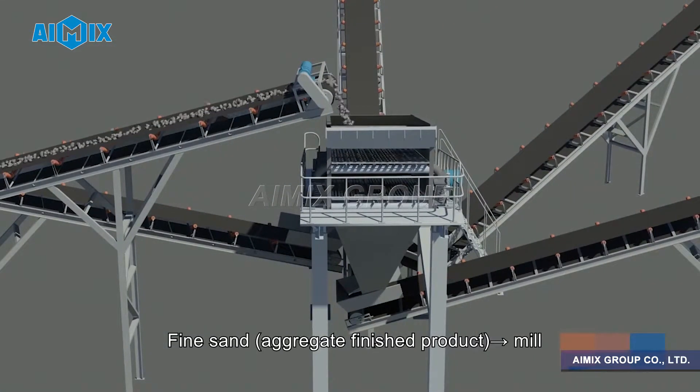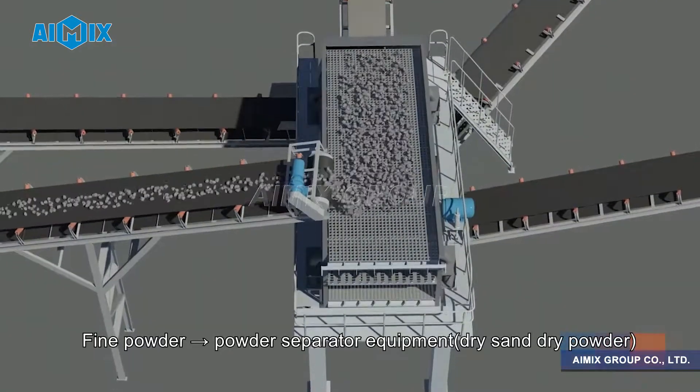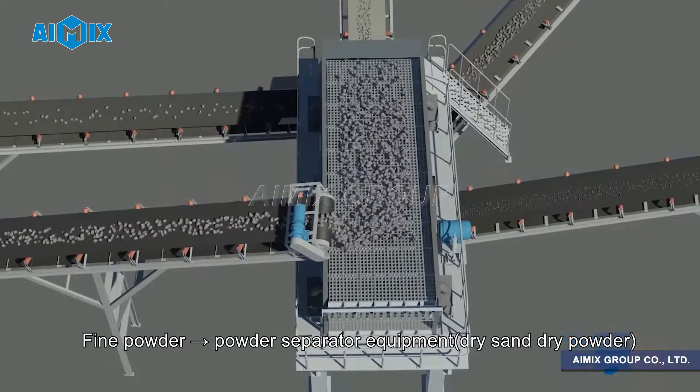Fine sand and aggregate finished products go to the mill. Fine powder powder separator equipment produces dry sand and dry powder.